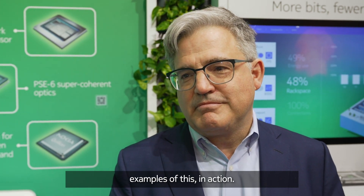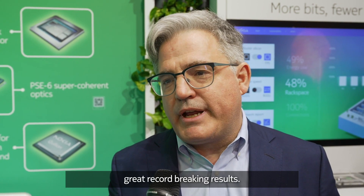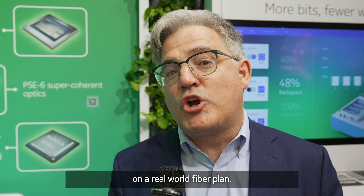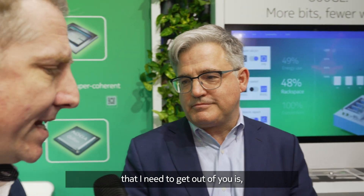We just announced a trial we did with Global Connect with record-breaking results — 800 gigabits pushed over 2,000 kilometers on a real-world fiber plant.